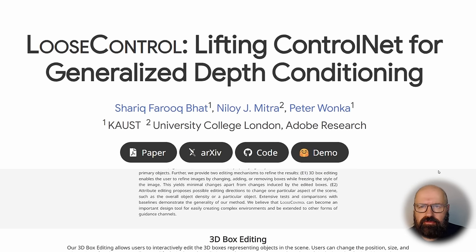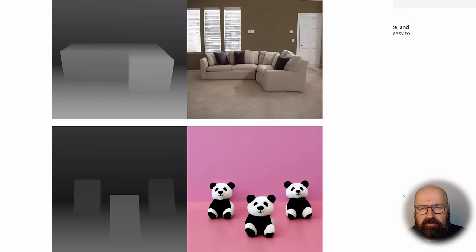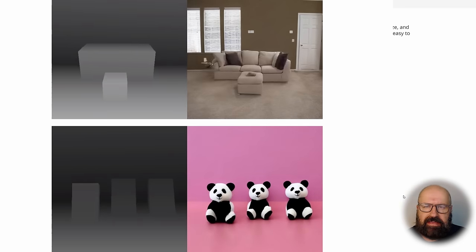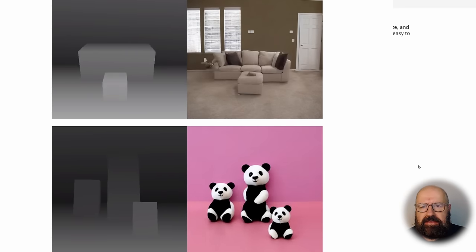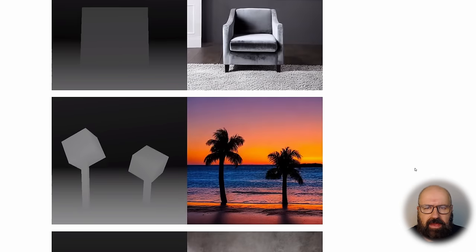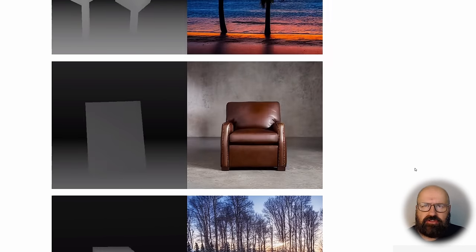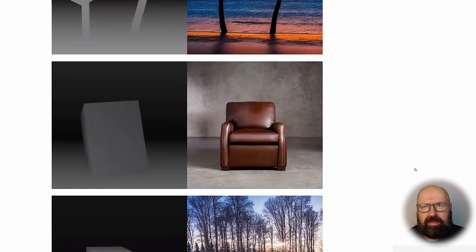Next, let's talk about LooseControl — lifting ControlNet for generalized depth conditioning. What this is doing is very impressive. You can use very basic shapes like 3D boxes as a live input to render with Stable Diffusion and get live feedback of the changes that are happening. This has a huge variety of different applications, and it's a fantastic outlook on what can happen when AI is actually generating on live input. We can imagine this as an input for movies or games rendering scenes based on live basic shapes, giving you full control over the position and movement of different objects and characters inside a scene.